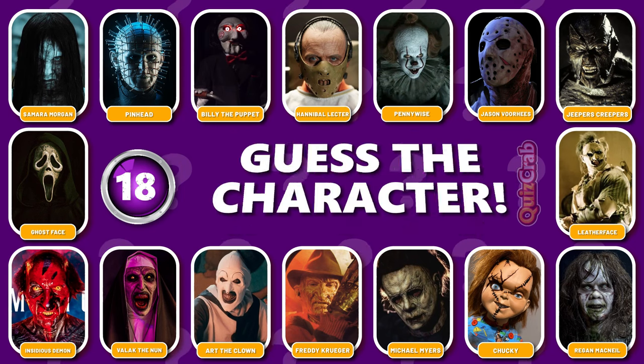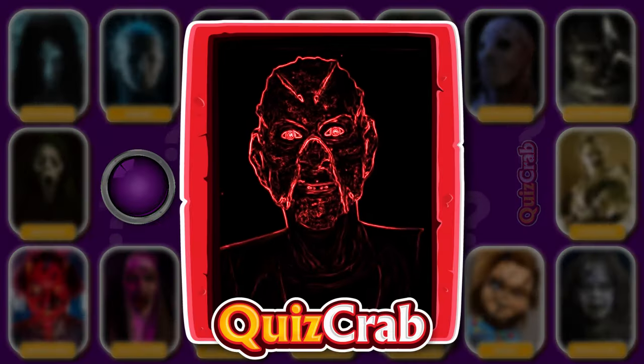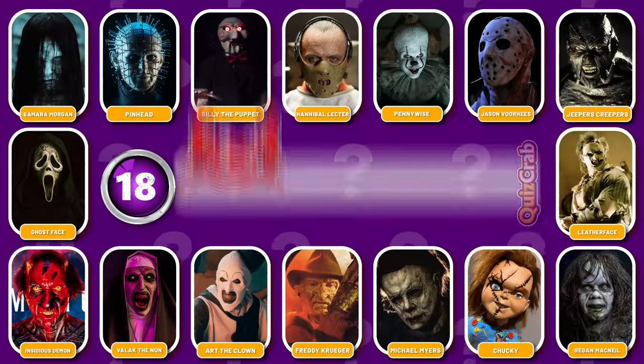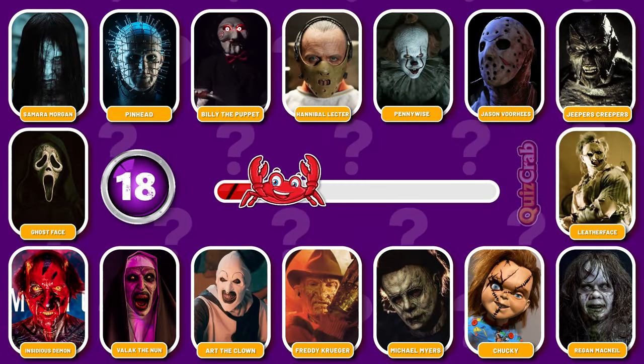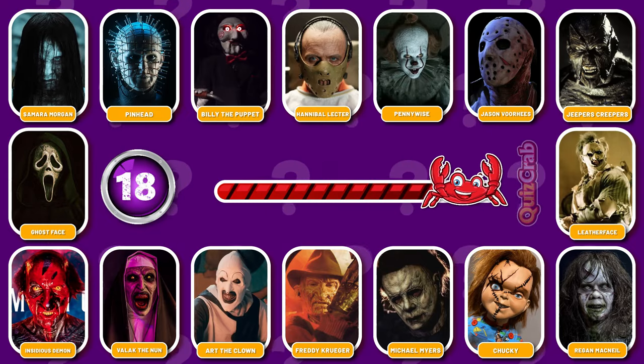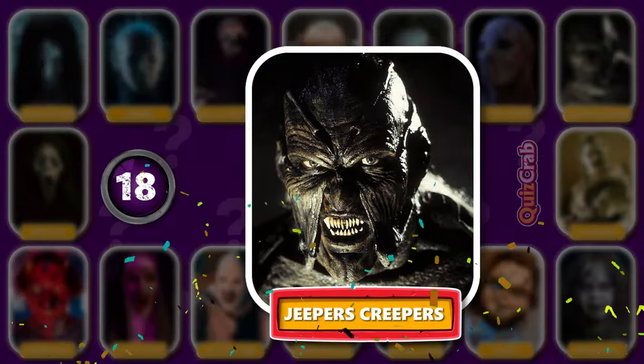Round 18. Ready for this character! Can you recognize this horror movie character just from their cosplay makeup scene? Well done, you're right! It's Jeepers Creepers!